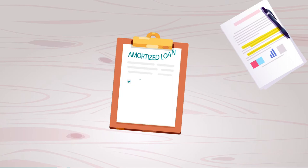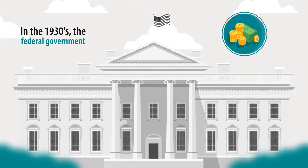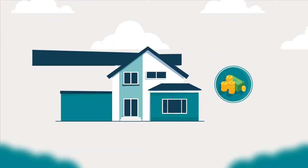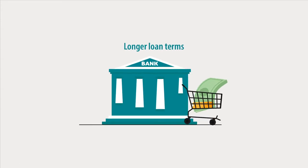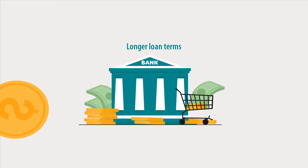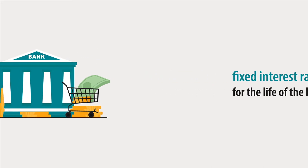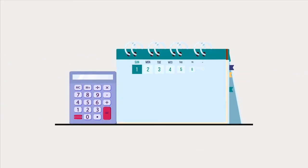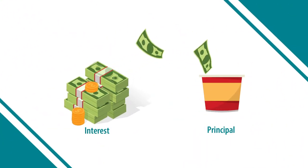So what is an amortized loan? In the 1930s, the federal government got involved in the mortgage industry in order to bolster the economy and help more people own homes. One of the results of this intervention was the amortized mortgage, which featured longer loan terms and fixed interest rates for the life of the loan. An amortizing loan is a type of debt that requires regular monthly payments. Each month, a portion of the payment goes toward the loan's principal and part of it goes toward interest.